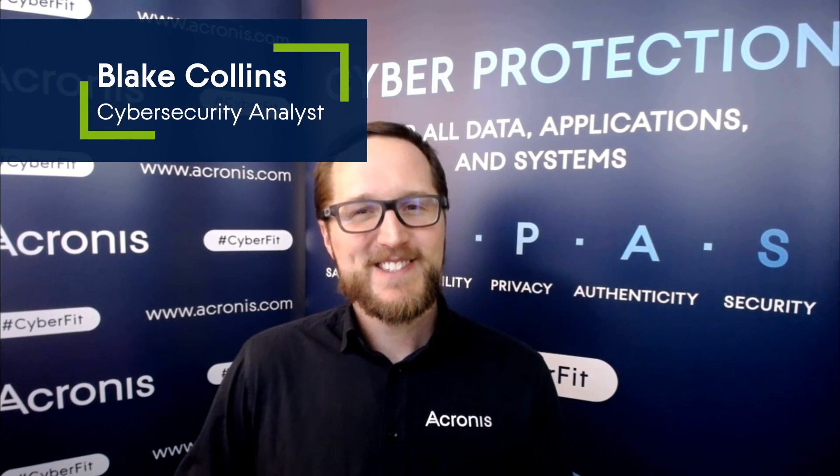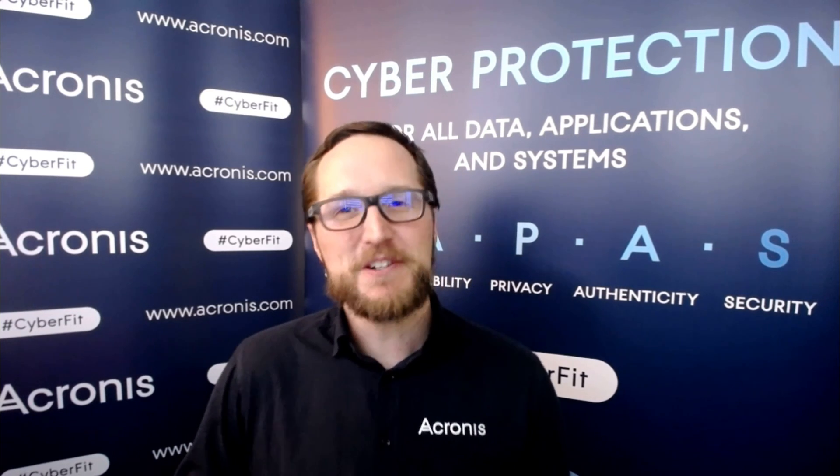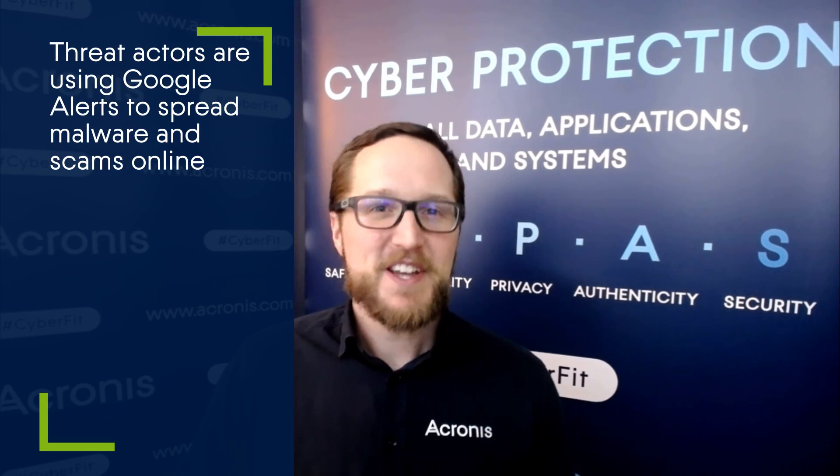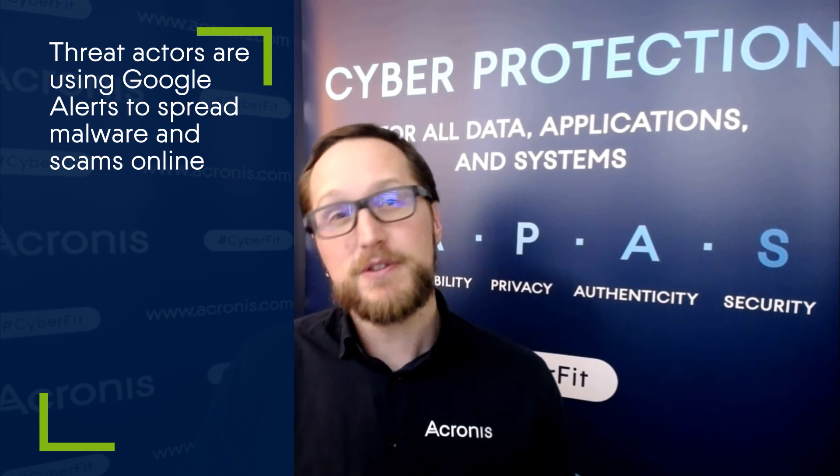Do you remember Google Alerts? Yeah, they're still around and still in use by a lot of people, myself included. But it turns out that threat actors are aware of this and have figured out a way to use Google Alerts to spread malware and scams.